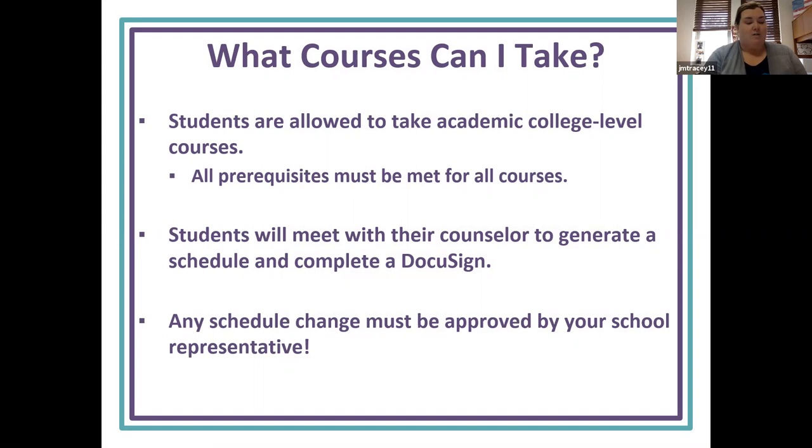So what courses can I take? Students are allowed to take academic college-level courses, but all prerequisites must be met. Students will meet with their counselor to generate a schedule and complete a DocuSign, and any schedule changes must be approved by your school representative.